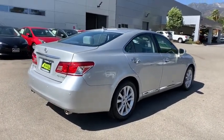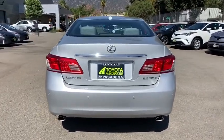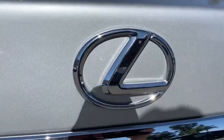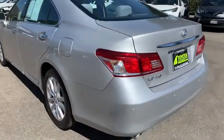A 3.5 liter V6 engine propels the ES from 0 to 60 miles per hour in 6.8 seconds, and the countless standard interior features transport you to a new level of luxury and convenience. This vehicle has less than 110,000 miles.